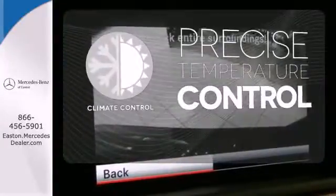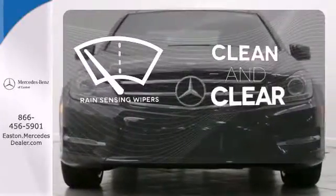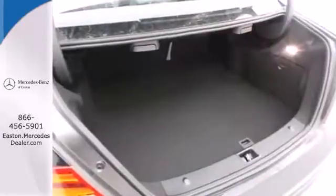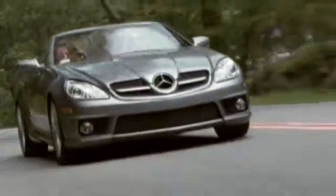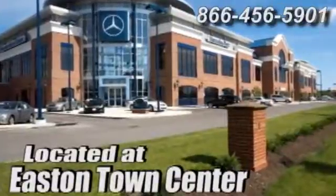Select the perfect temperature with climate control. Rain-sensing wipers maintain a clean and clear view of the road ahead. It's pure Mercedes-Benz style. Come in for a test drive today. Come experience luxury the germane way at Mercedes-Benz of Easton, conveniently located at Easton Town Center.